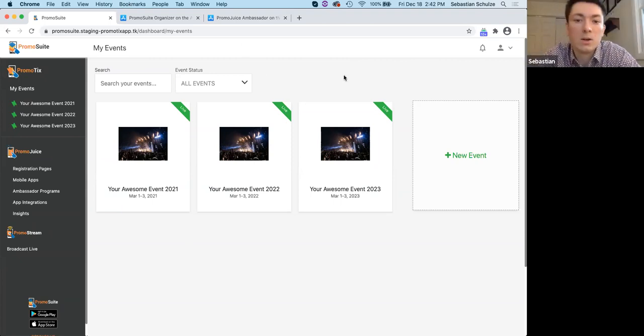We have a Shopify integration on our legacy platform and we're currently in the process of moving that over. It will allow you to connect a Shopify store to your Promotix account, pull all the different products, and sell those products in different places throughout the app — on your event page when people are purchasing tickets, during the live stream with a carousel of products, and in your custom branded mobile app as well. That's not released at this moment, but we're planning on having it out in the next 30 to 60 days.